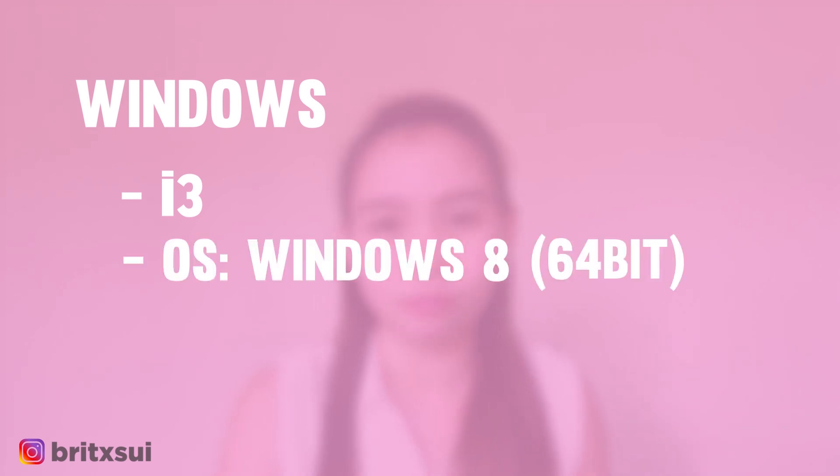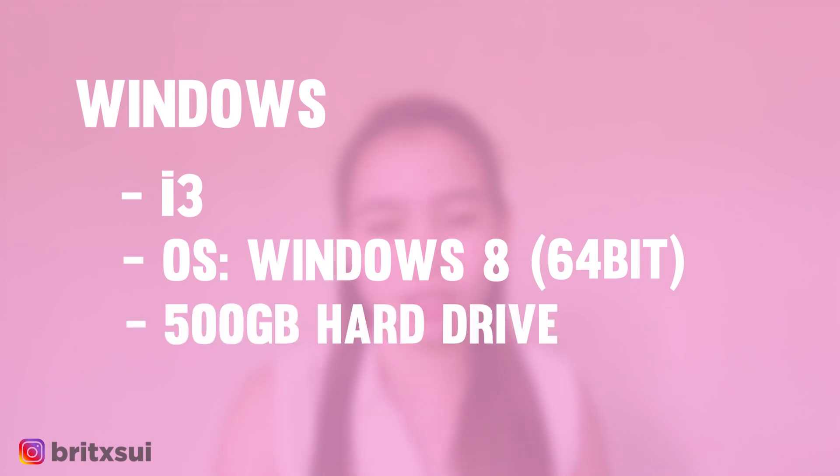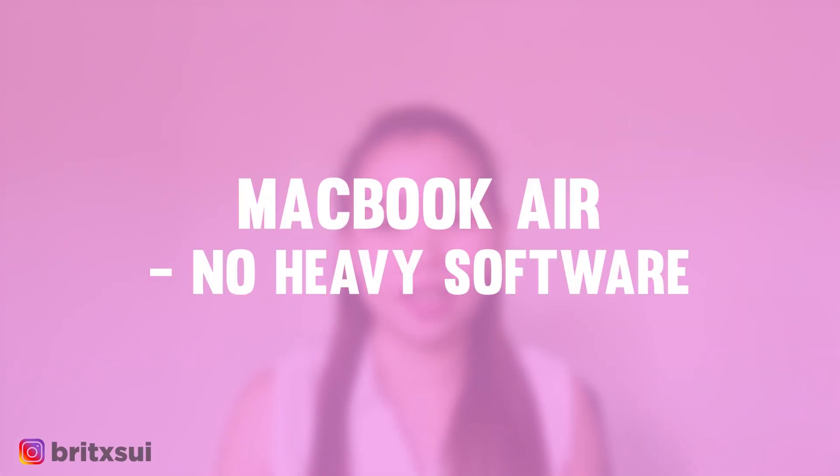If you have Windows 8 64-bit with a 500GB hard drive and 4GB RAM, that works. But if you have higher specs, that's fine too. You are only going to suffer if you use very low specs because you will lose patience if you can't finish your task — the processor is just too slow. For Mac, a MacBook Air can work, given that you don't have a lot of software installed.